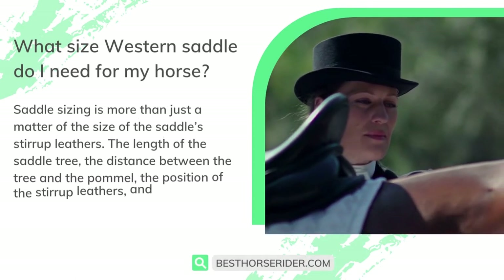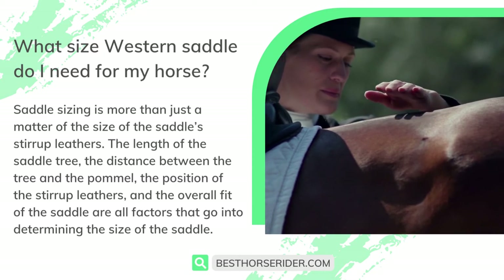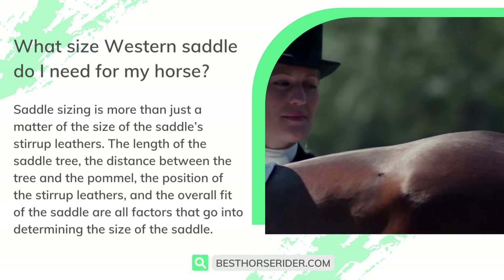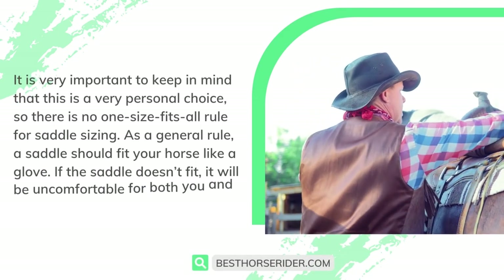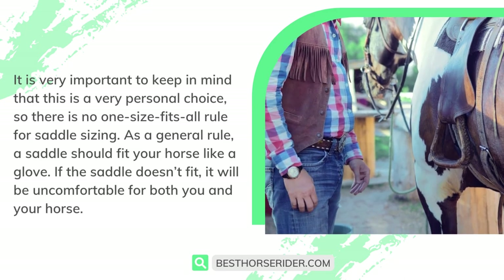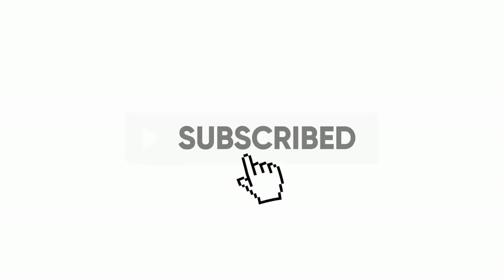What size western saddle do you need for your horse? Saddle sizing is more than just the size of the stirrup leathers. The length of the saddle tree, the distance between the tree and the pommel, the position of the stirrup leathers, and the overall fit are all factors in determining size. This is a very personal choice — there is no one-size-fits-all rule. As a general rule, a saddle should fit your horse like a glove. If the saddle doesn't fit, it will be uncomfortable for both you and your horse.